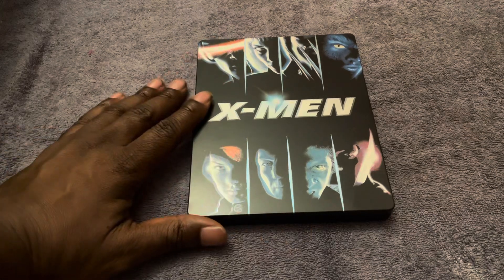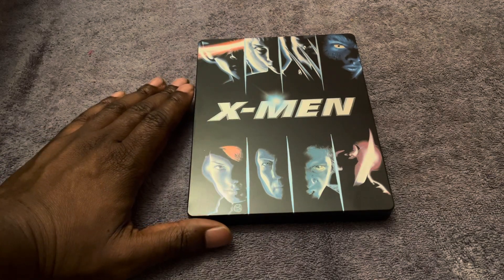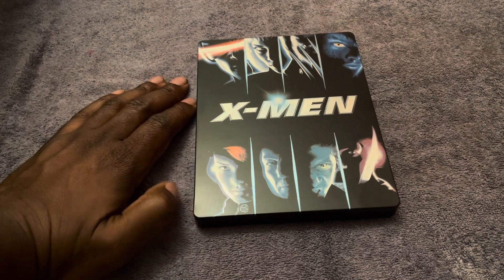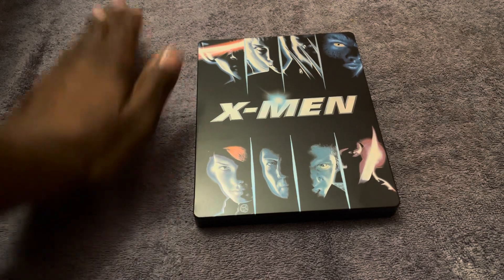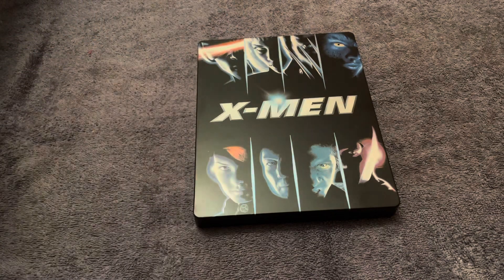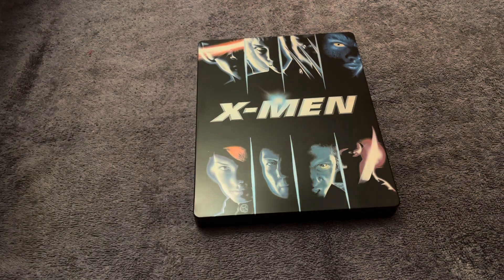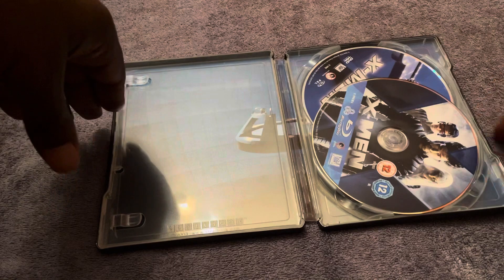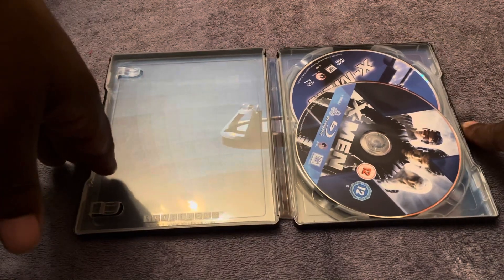Back in the day I've seen YouTubers — hardcore steelbook collectors — who were very good at laminating their matte steelbooks, giving them a gloss coating. But you have to be really, really good at doing that, because if you mess it up you can't undo it.